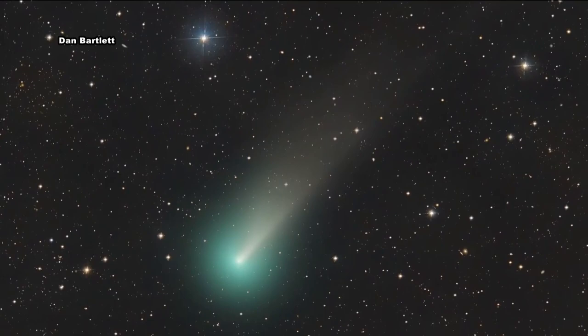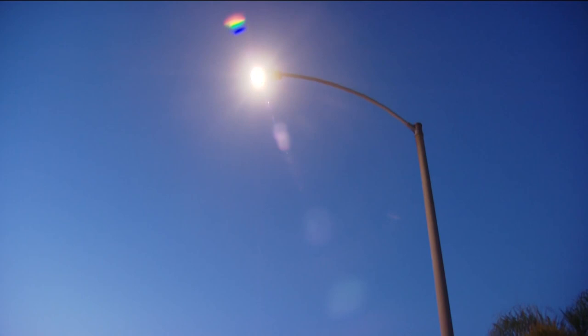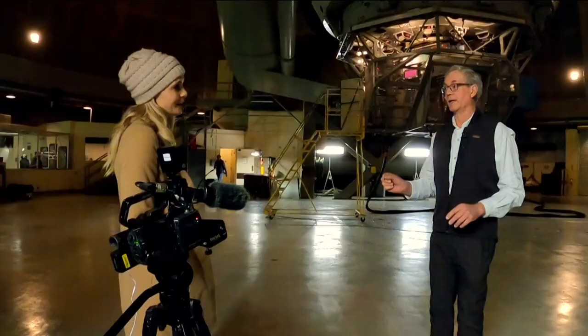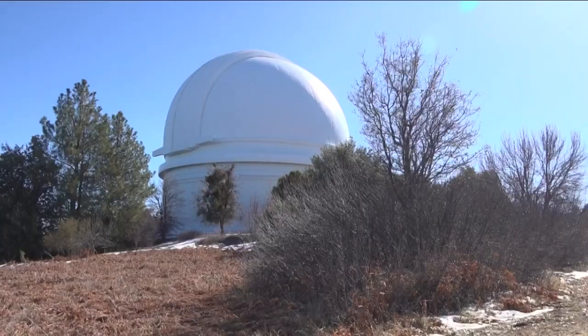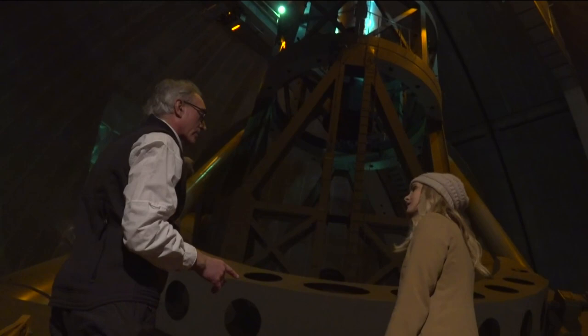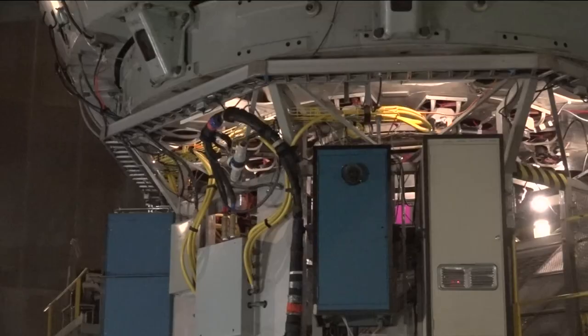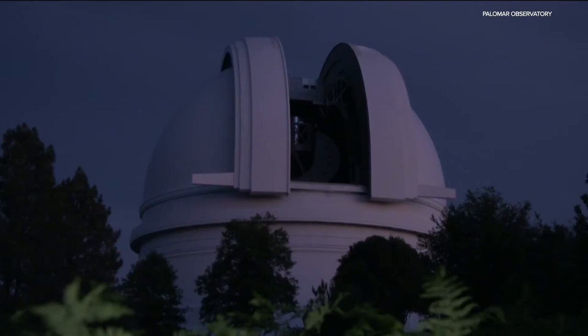The Hale telescope is so sensitive that surrounding communities use certain lights to help researchers do their best work. They use a special type of street light called a low-pressure sodium light, specifically designed to emit light in certain wavelengths so researchers know where to look and where not to take measurements. The temperature inside the dome is also carefully controlled — the day of the visit it was set to 38 degrees. They keep the telescope at the outside nighttime temperature so there's no big thermal shock when the dome opens.